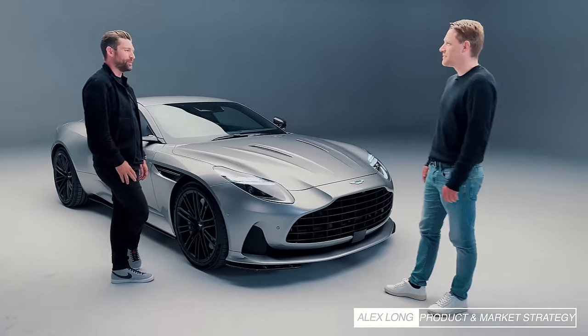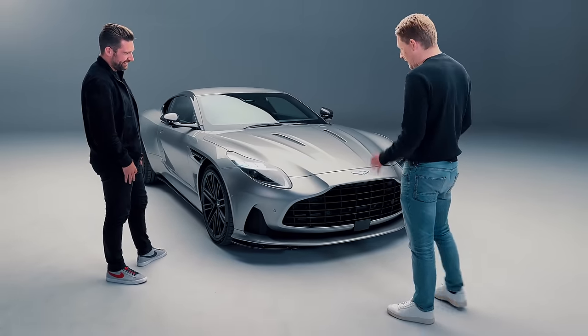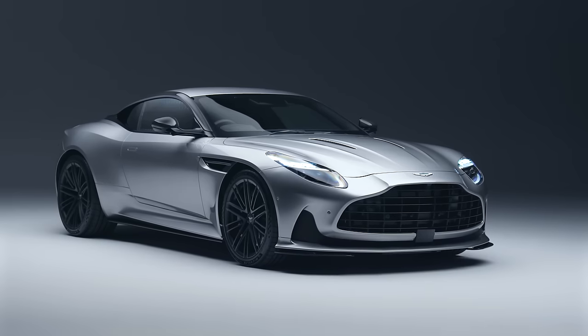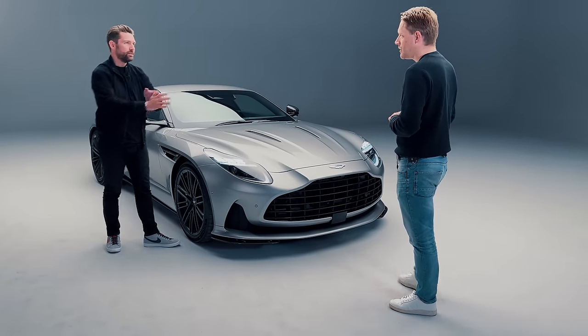It's such a top-line observation, but it looks awesome, it looks really, really good. It's taken a huge leap forward — the stance is different, the track is wider front and rear — so you just get this overall much more powerful impression than the DB11.